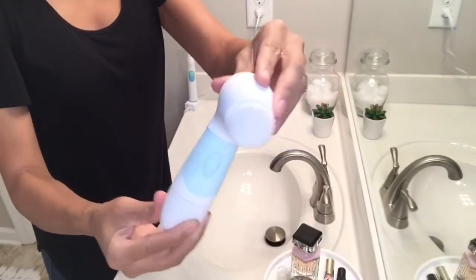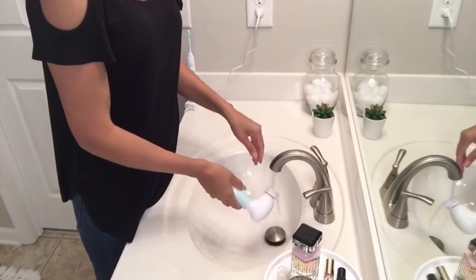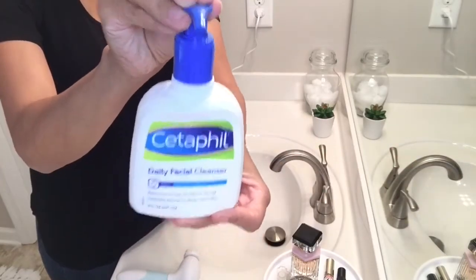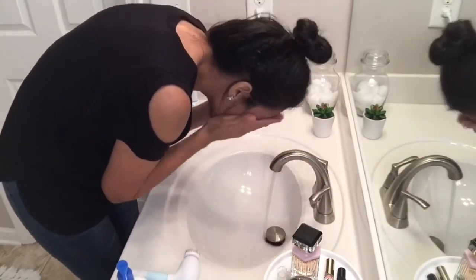I'm going to be using this spin brush by the brand Duval — I will be doing a review on this soon. It was sent to me and I have been loving it. I'm just going to add a little bit of my Cetaphil face wash onto this spin brush and wash my face with it.